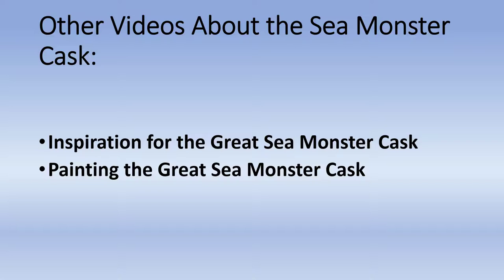So that's the story of carving the great Sea Monster cask. We have two other videos you can see — one is about the inspiration for the Sea Monster cask, and the other is about the painting of the great Sea Monster cask. Thanks very much for watching.